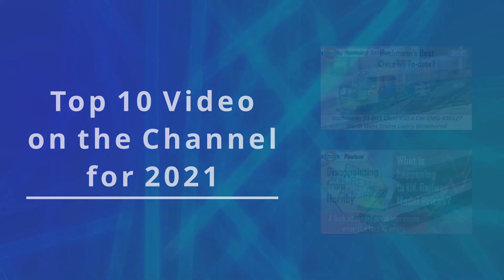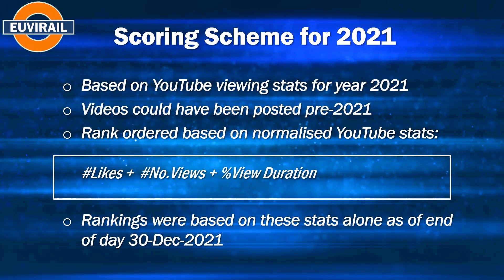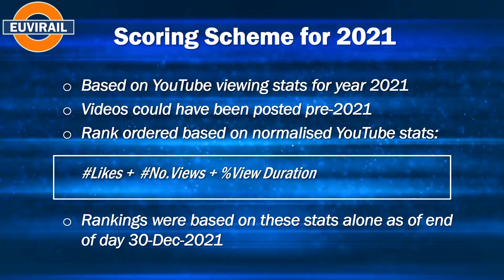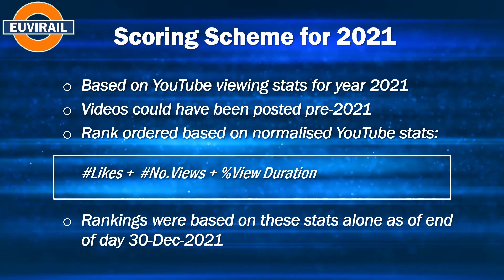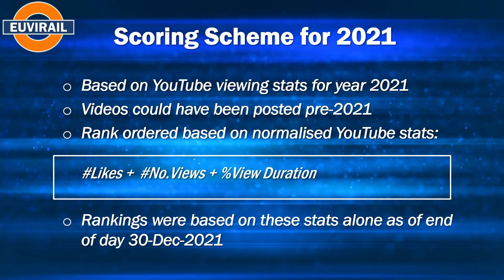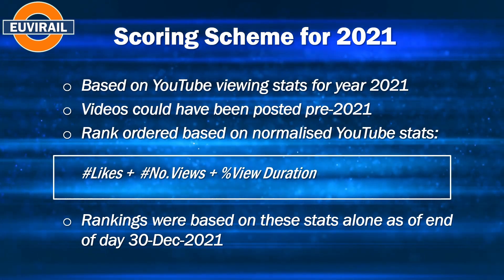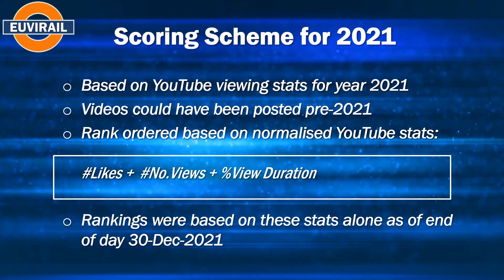Same as last year, all videos on the channel are ranked based on the viewing statistics for calendar 2021, and the ranking is based on a normalized combination of the total views, the number of likes, and the average percentage viewing time for each video. I see the likes and viewing time as key indicators of how much people enjoyed or got something out of the video. The outcome here is totally done by you viewers to the channel.